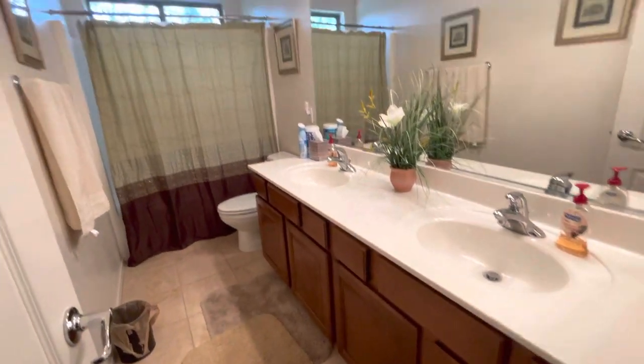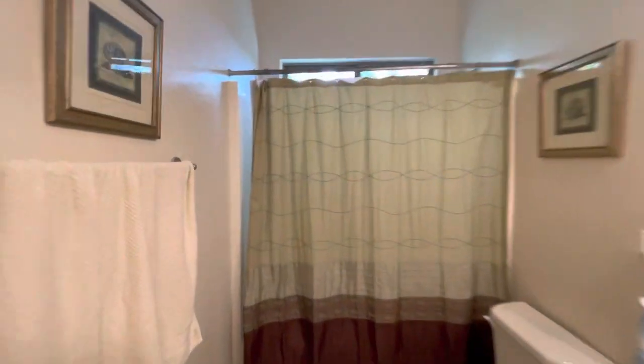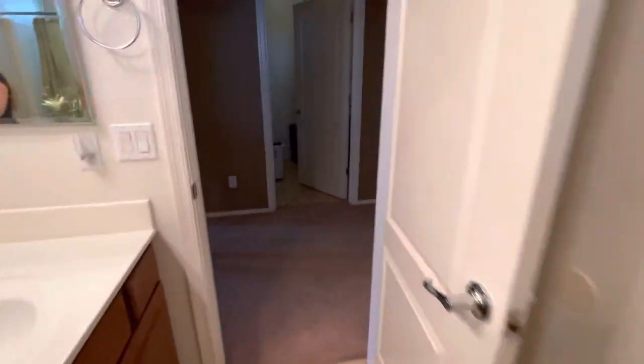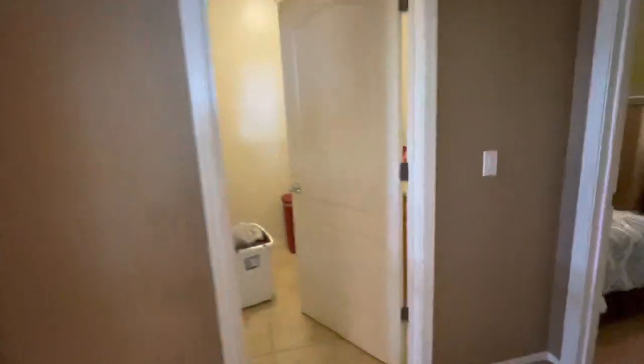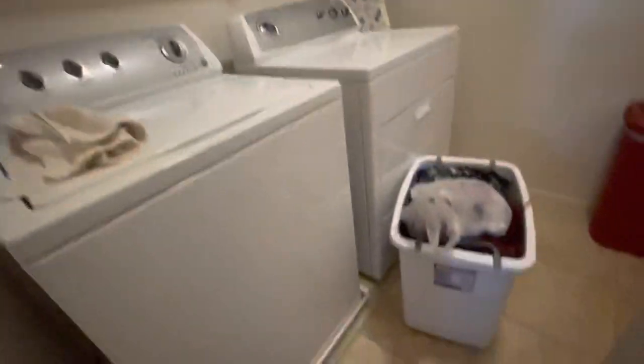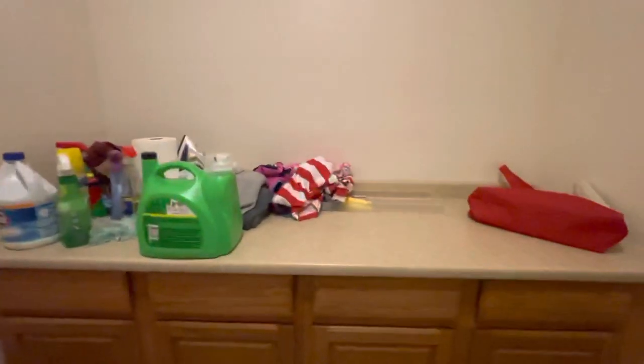There's the guest bathroom with a tub and shower combo. It also has an upstairs laundry room with great cabinet and countertop space; you could put a bar up there to hang clothes.